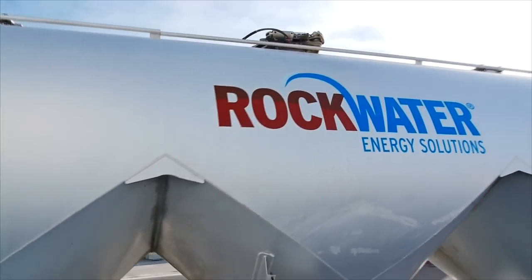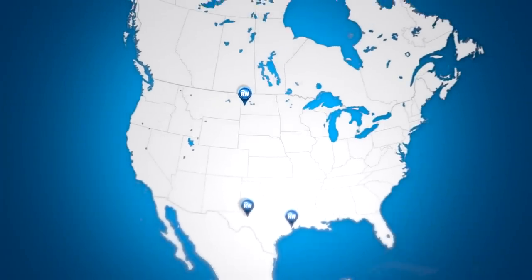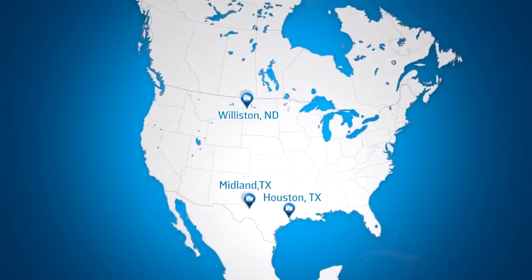Our pneumatic systems are loading today in multiple fields throughout the country, including our locations in Midland, Texas, Houston, Texas, and Williston, North Dakota.